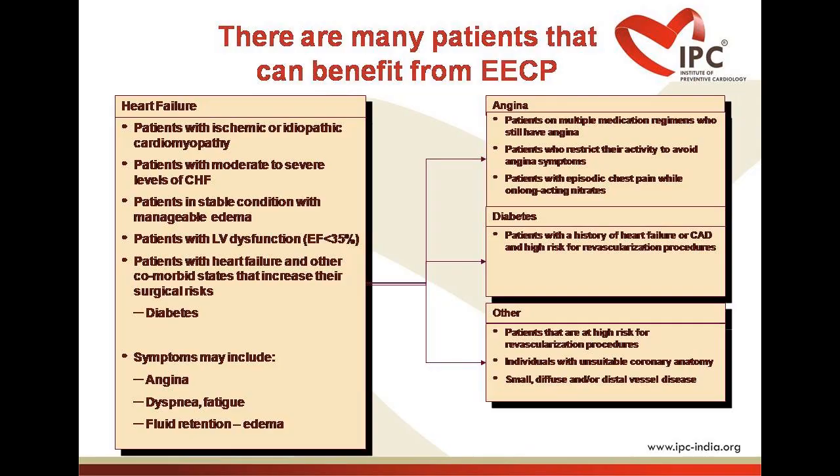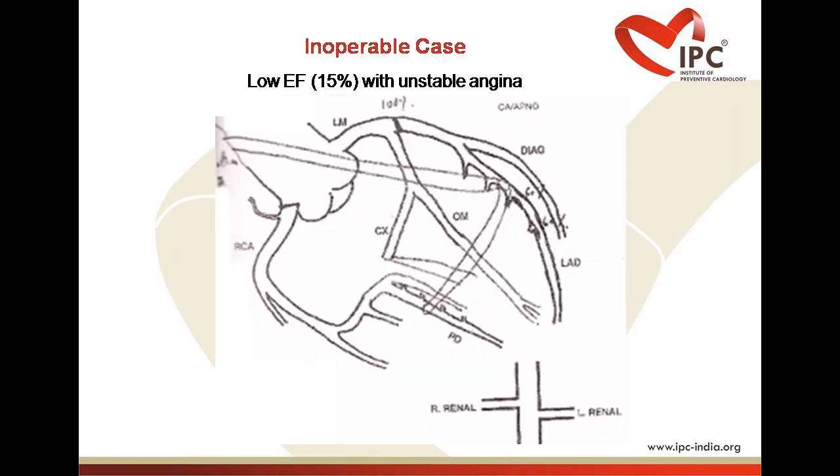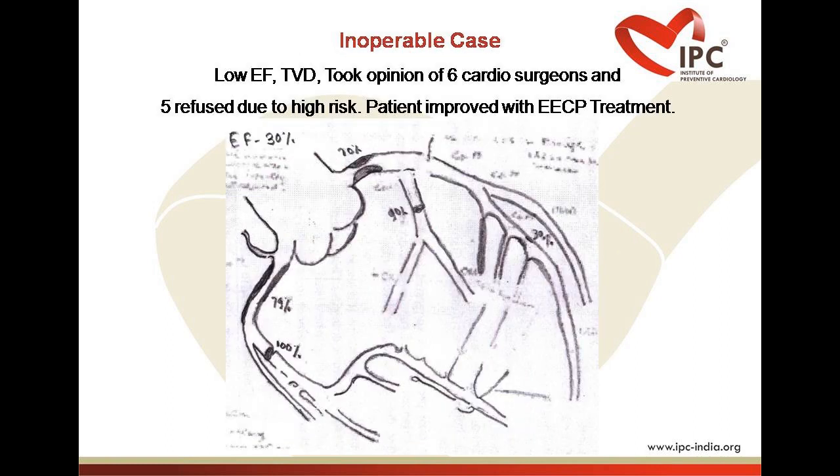For heart failure patient selection: patients with ischemic or idiopathic cardiomyopathy, patients with moderate to severe levels of congestive heart failure, patients with stable condition with manageable edema, and patients with left ventricular dysfunction with ejection fraction less than 35%. This represents a large category of patients who can be offered ECP treatment.